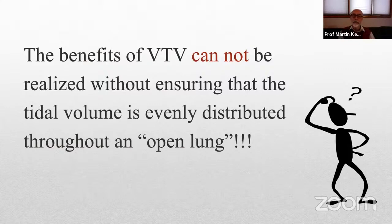That's one half of the equation. But the other important element of lung-protective support is to make sure that the tidal volume we so carefully control is evenly distributed into a well-aerated, open lung.